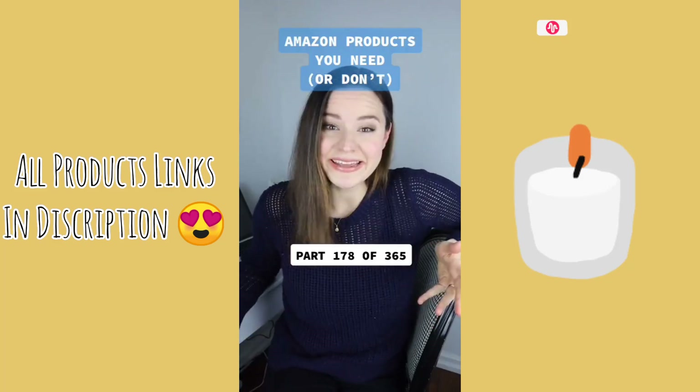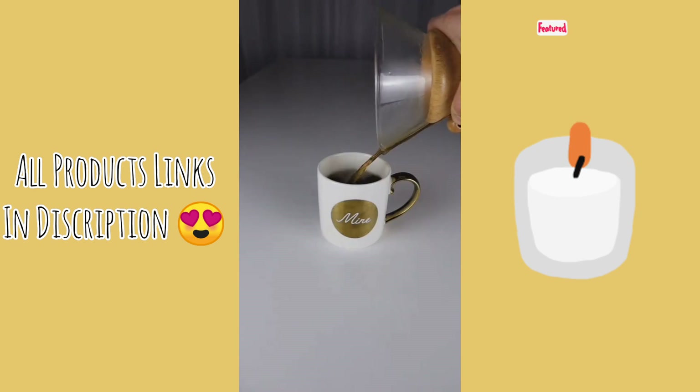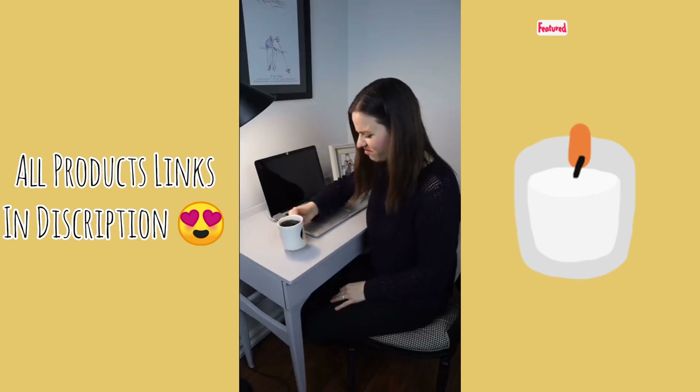Some products you need or don't. Can anyone relate to this? You fixed yourself a hot cup of coffee or tea, leave it to cool, get distracted by a million different things, and come back to a cold cup?